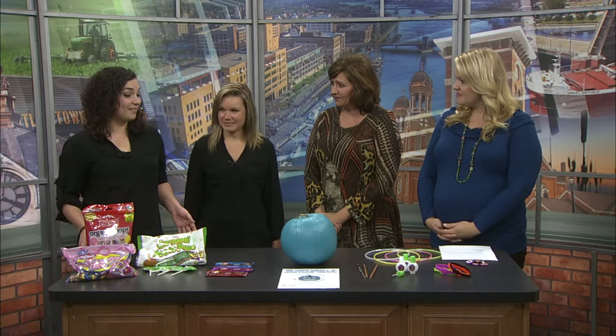Well, if you see a teal pumpkin on someone's front porch for trick-or-treating this Halloween, it means they have non-food treats or allergy-friendly treats at their house. So it doesn't have to be non-food — they can say, you know, we've guaranteed we've purchased something that's allergy-free.